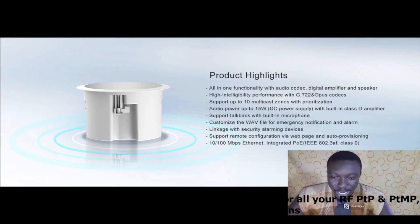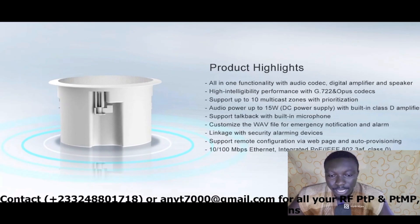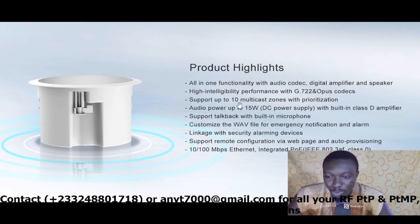Here are the product highlights. The device is not very large — it's quite compact and attractive. The highlights include: all-in-one functionality with audio codec, DSP amplifier, and speaker; high intelligibility performance with G.722 and Opus codecs; support for up to 10 multicast zones with pre-authorization; and audio power up to 15 watts with a DC power supply and built-in Class D amplifier.